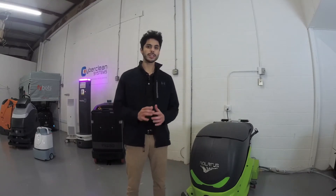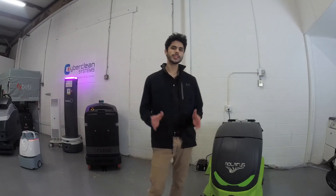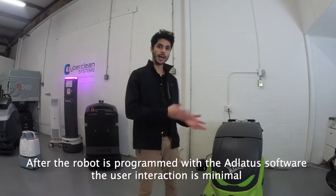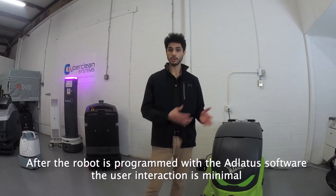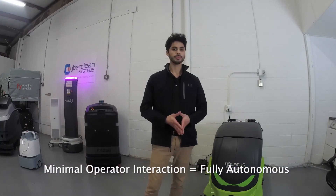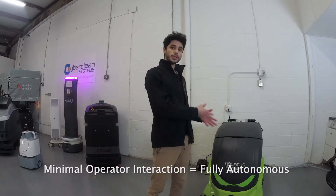We will also have a video about a cobot in the future and will show you an example of what a cobot is — stay tuned on the channel. Coming back to our little friend over here, for the CR700 Atlantis, the operator and user interaction after the machine has been programmed using their software is quite minimal, and that's the main reason why we consider the Atlantis to be a fully autonomous machine. I will be walking you through this machine and the features and capabilities that it has in the rest of the video.